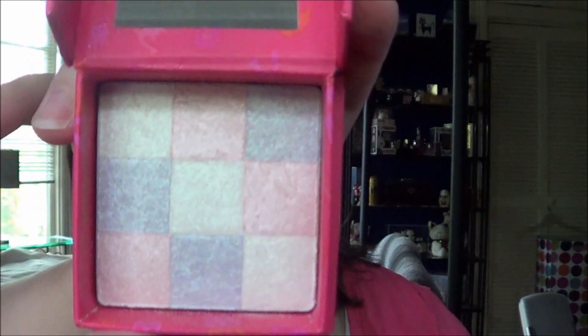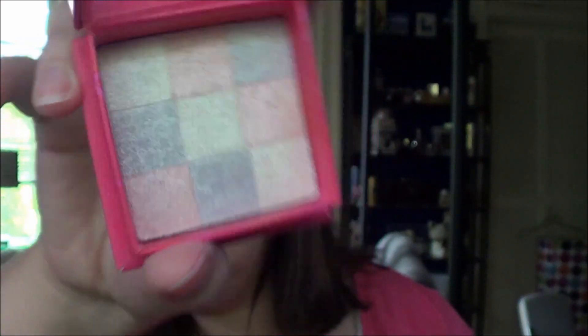I had two highlighters this month. The first was the Benilico Friday Night Highlighter, which was all right. The second was the Maybelline Blissful Pink Highlighter, and truthfully I don't really see it on my skin — it doesn't really add any highlight effect over whatever cream highlighter I'm using.